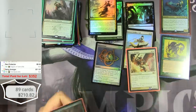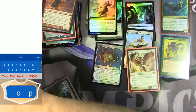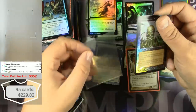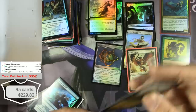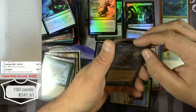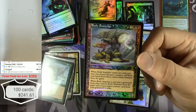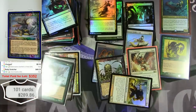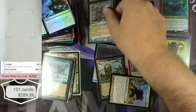$14 for the Garfield-Finkel Necropotence. Solid. This one I looked at before and it was a lot more than I was expecting — it's a Body Snatcher, a foil rare from Urza's Destiny. That apparently makes it $48. I will not complain about that ever.